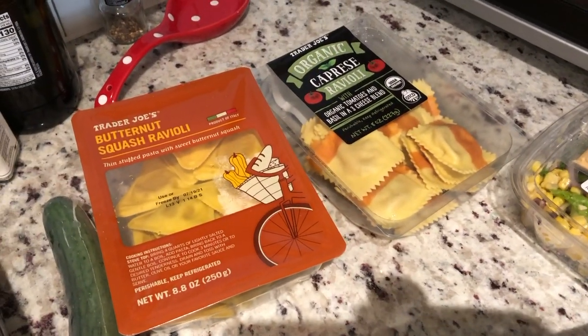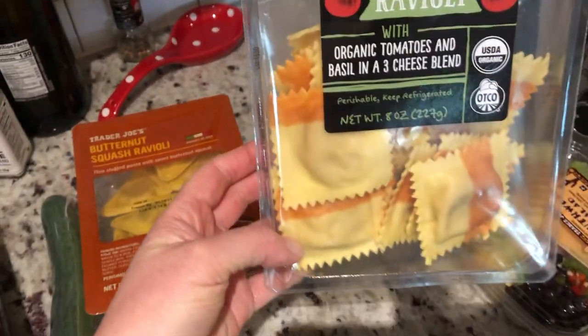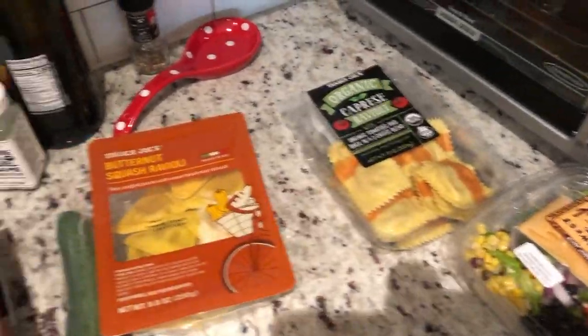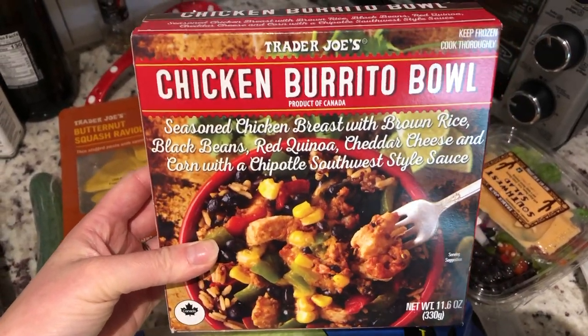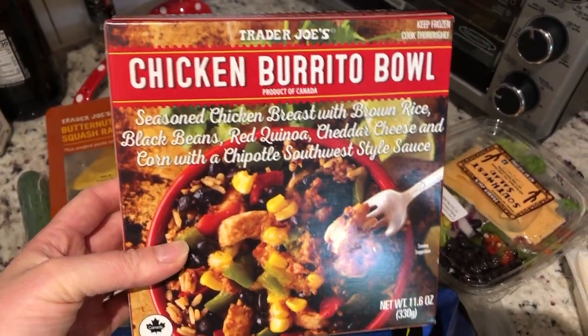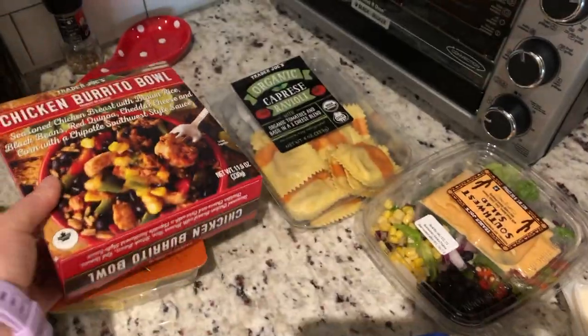My favorite butternut squash ravioli, and I picked up this organic caprese ravioli — it looked pretty good, I think I've had this one before maybe. Then I picked up this frozen chicken burrito bowl. I had this once before and it was actually pretty good. I just like to have it on hand when I'm running low on groceries or if I'm in a pinch and need something really quick to heat up for lunch.